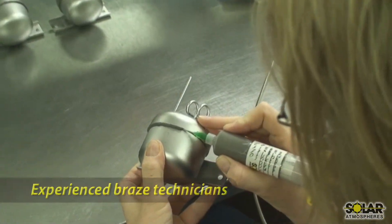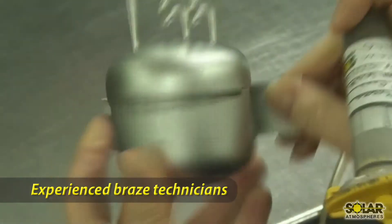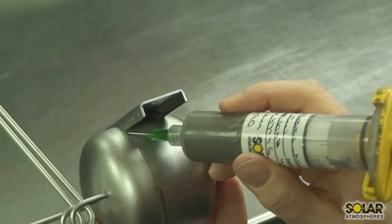Solar's experienced braze technicians work with a variety of different braze alloys, from copper brazing to active brazing, and are available to assist with your challenging applications.